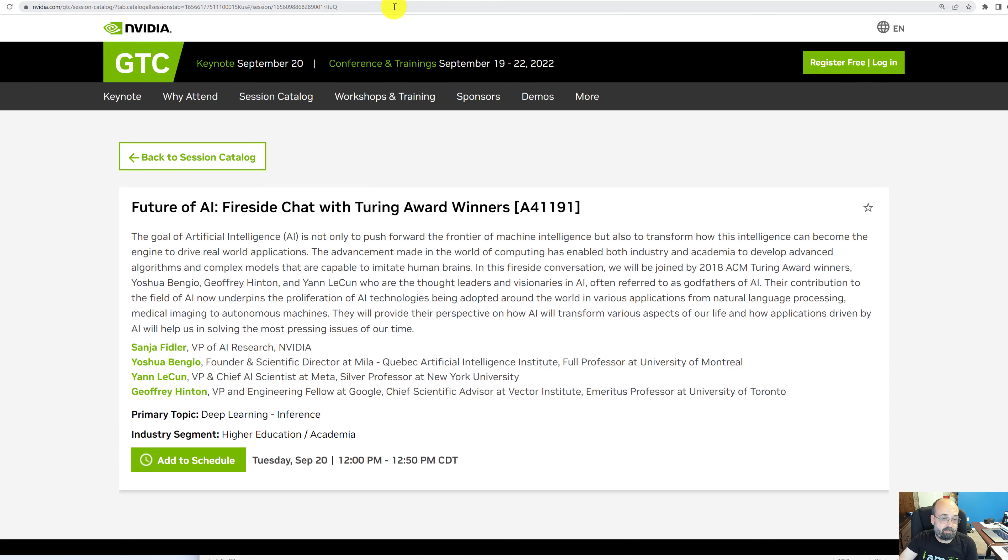This roundtable fireside chat looks absolutely fascinating. Look at the lineup: Yoshua Bengio, Yann LeCun, and Geoffrey Hinton all talking about the future of AI. I definitely will not miss this one. I'll do a complete video update on several of these — probably at least two or three that I found the most interesting — and this one is definitely a contender.